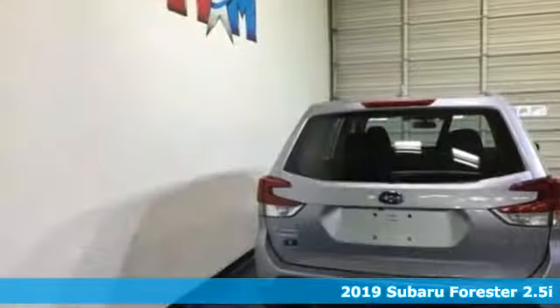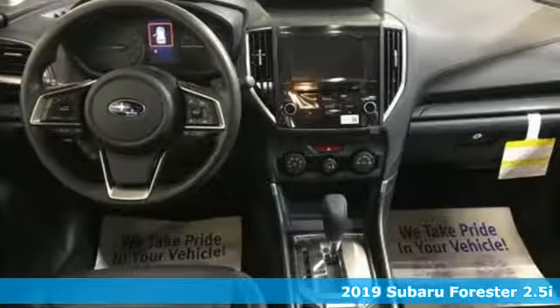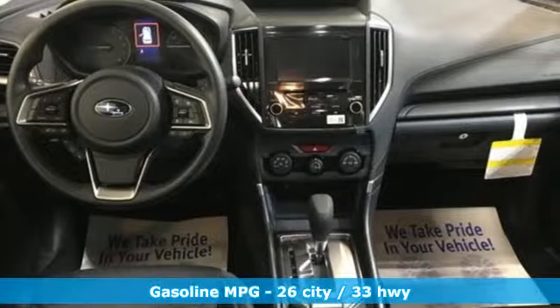It's a new 2019 Subaru Forester. Providing confidence in all conditions, Forester's nimble handling and unsurpassed safety are truly grace under pressure.